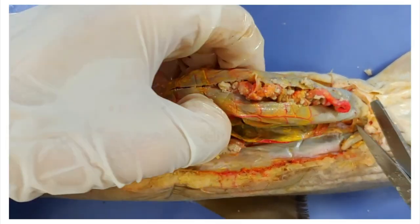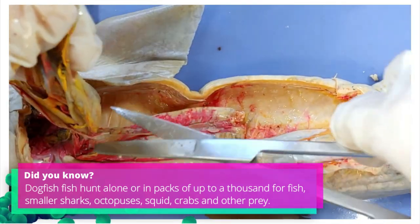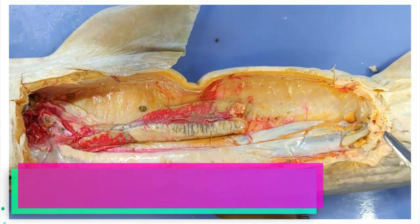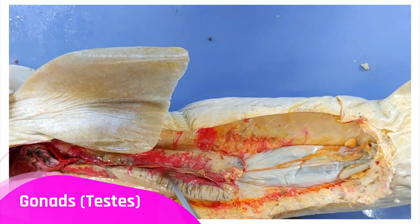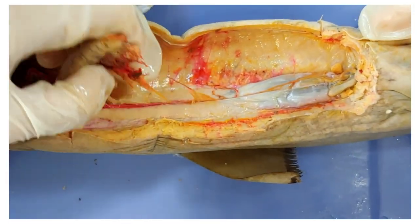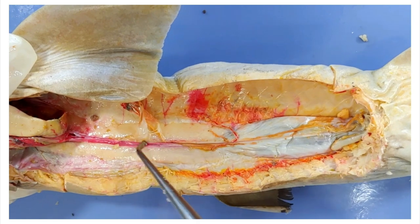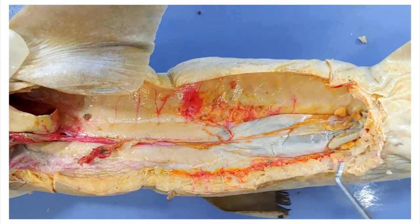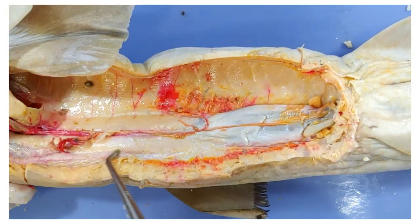Now we're done with the digestive tract, so I'll remove it. Here we can see the gonads — in this case, we have a male, so these are the testes. The kidneys look a bit unexpected in the shark. Running along the spine, you can see a pink stripe which is the blood vessel, and the kidneys are these raised structures running along next to those blood vessels. The bottom part here is the seminal vesicle — the sperm from the testes travels down along the kidneys to reach the seminal vesicle.